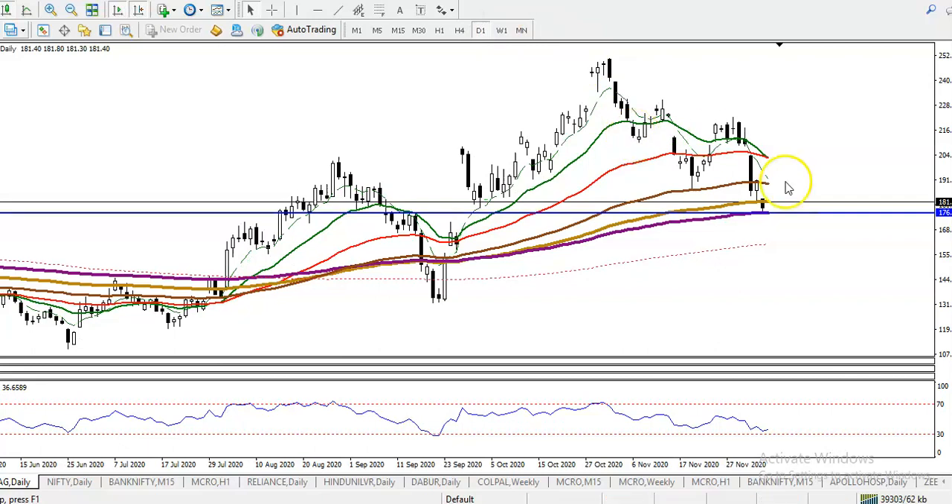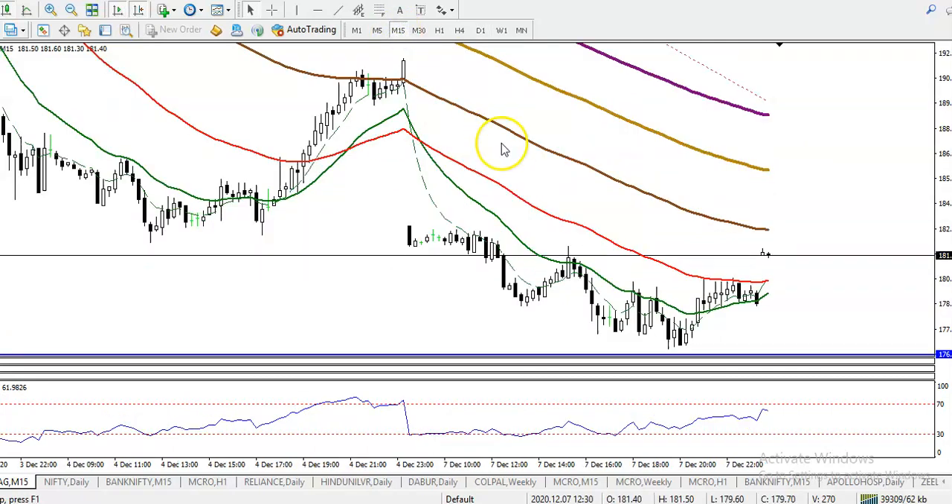This is the daily chart. There is the 200 exponential moving average, so we are expecting that price will give a correction from this level. Now if you look at the smaller time frame — the 15-minute chart — you can see price is diverging here. Price is creating new lower lows and lower highs.